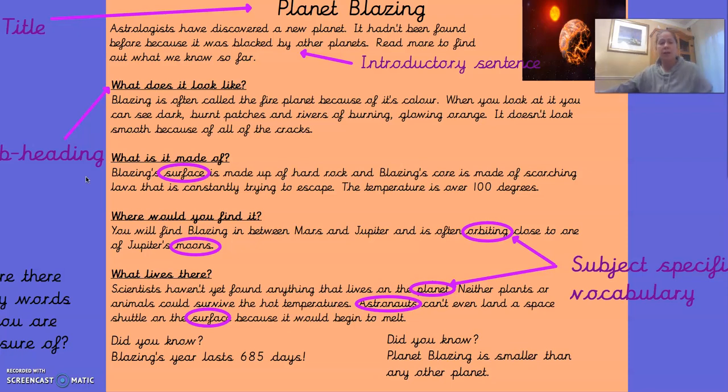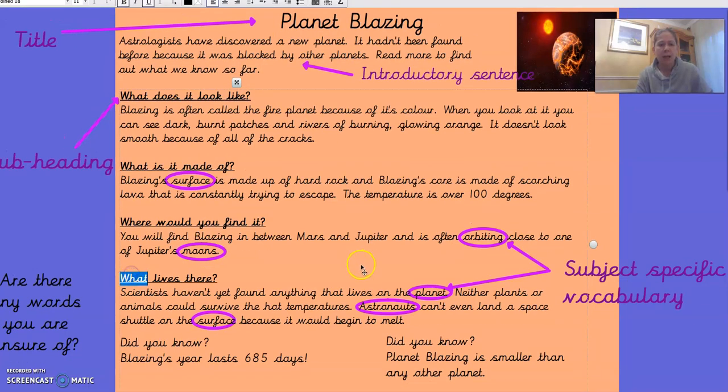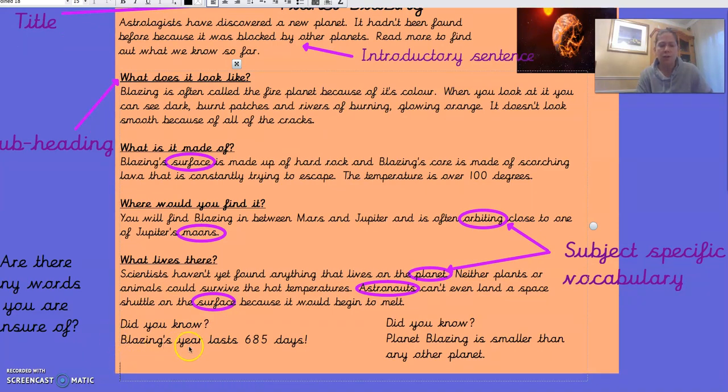The next subheading is 'Where would you find it?' You will find Blazing in between Mars and Jupiter, and it is often orbiting close to one of Jupiter's moons. My next subheading is 'What lives there?' Scientists haven't yet found anything that lives on the planet. Neither plants nor animals could survive the hot temperatures. Astronauts can't even land a space shuttle on the surface because it would begin to melt. And then the amazing fact: Blazing's year lasts 685 days — our planet Earth's year lasts 365 days, but Blazing's year lasts 685 days.